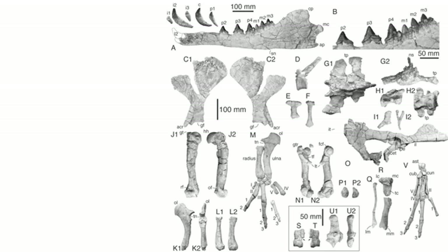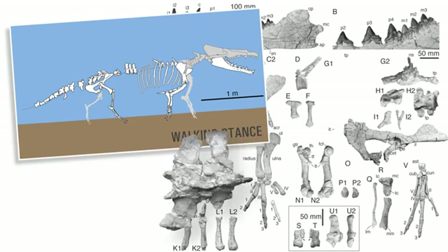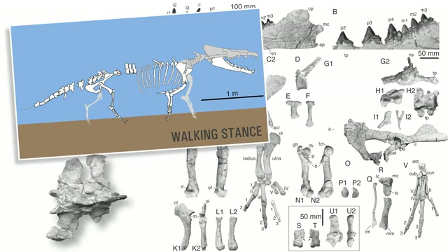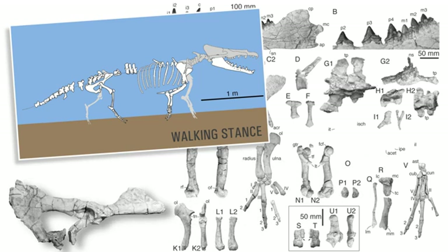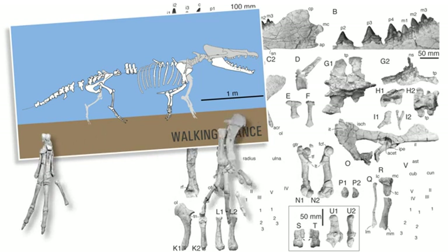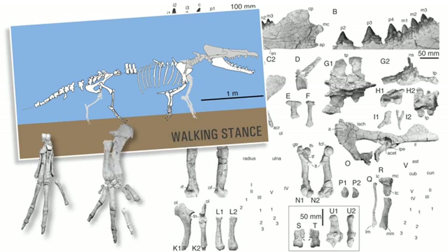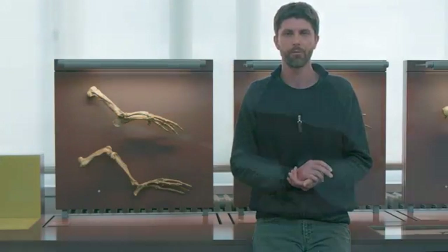This animal was still capable of bearing its own weight on land. The sacral vertebrae were still fused together, the pelvis was tightly attached to the sacrum, the forelimbs and hind limbs were strikingly similar to those of Myacetus, and finally, the tips of the fingers and toes were bearing small hooves.